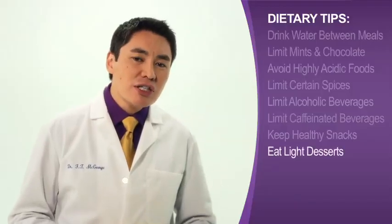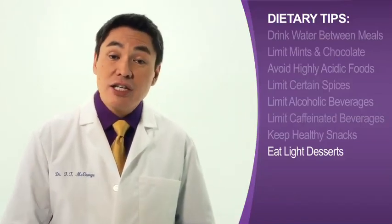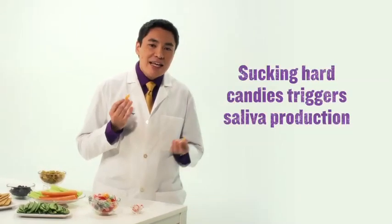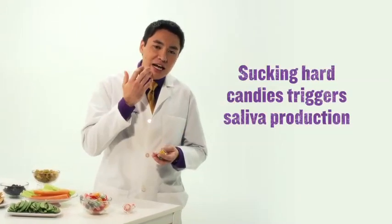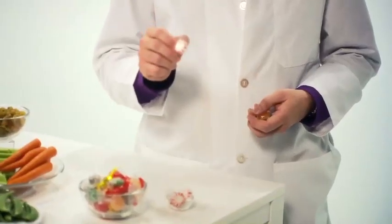And when it comes to dessert, always try to go light. Heavy desserts tend to be higher in fat, meaning they can induce heartburn. Try sucking on hard candy instead — this triggers the production of saliva, which acts as a natural barrier to acid. Just be sure to avoid mint candies.